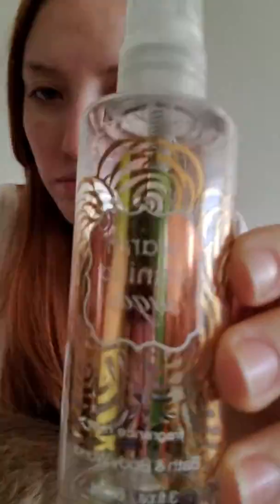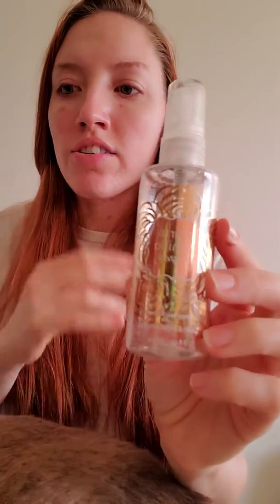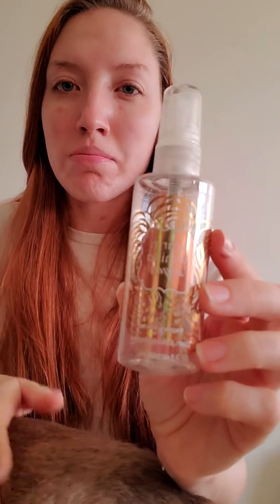Next up is the Warm Vanilla Sugar Travel Size Body Spray. This is an okay scent. I really like Warm Vanilla Sugar, but I don't really think it smells that good on me. I don't know if I would repurchase this — sometimes I crave it and I want it to work with my body chemistry, but it really doesn't. At least in the spray version it fades away in like five minutes. So I do not think I would repurchase that.